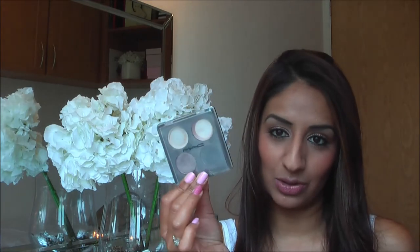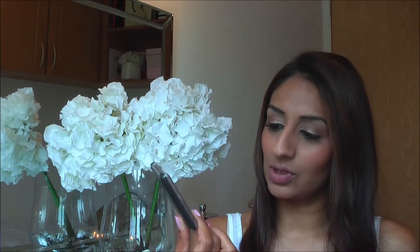I've split my compartments into eyes and the rest of my face. My first one is my usual MAC compact. In here I have All That Glitters, Brule, just a normal Carbon black, and Satin Taupe. So these are my four main colours that I use everyday.